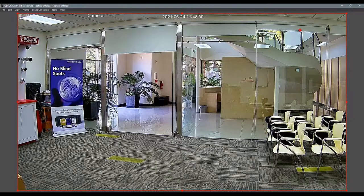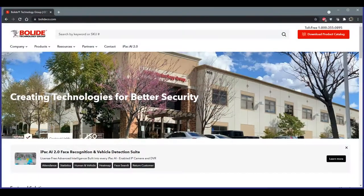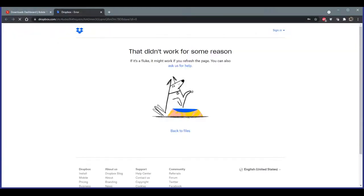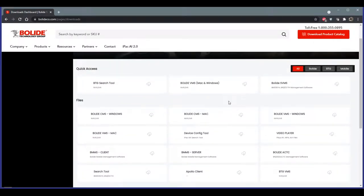For the Bolide VMS, go to bolideco.com, click the Resources tab, then Downloads — you'll find all downloads there including the Bolide VMS for both PC and Mac. The VMS is very similar to the live GUI of the actual recorder, as well as the web GUI — so it's pretty universal, not confusing, and very user friendly.